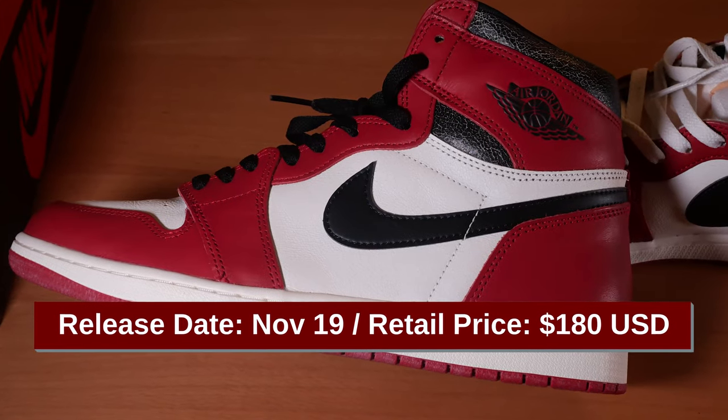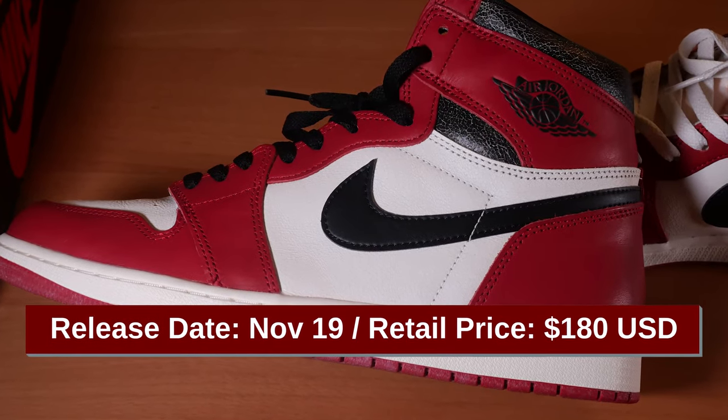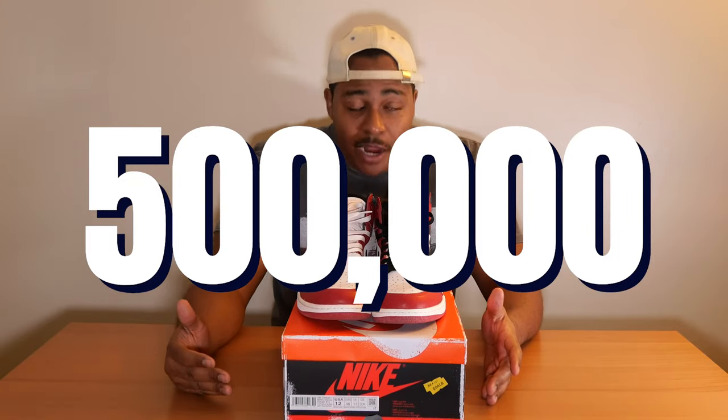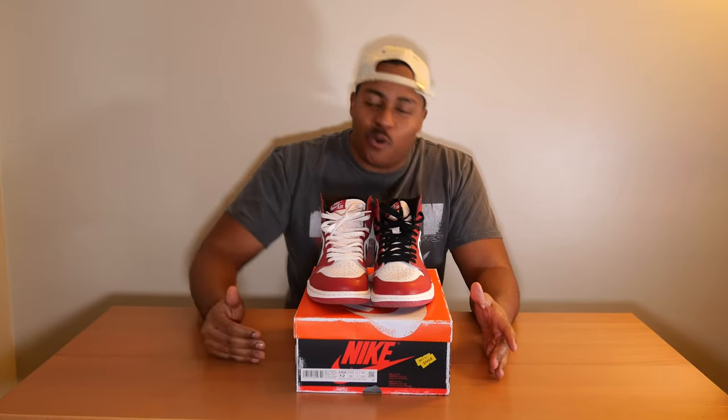These sneakers originally released on November 19th. It's a very highly anticipated sneaker — one that they said had 500,000-plus pairs. It's a sneaker that they call the Chicago Reimagined, and people were standing in line all year it seems to finally get their hands on this sneaker.